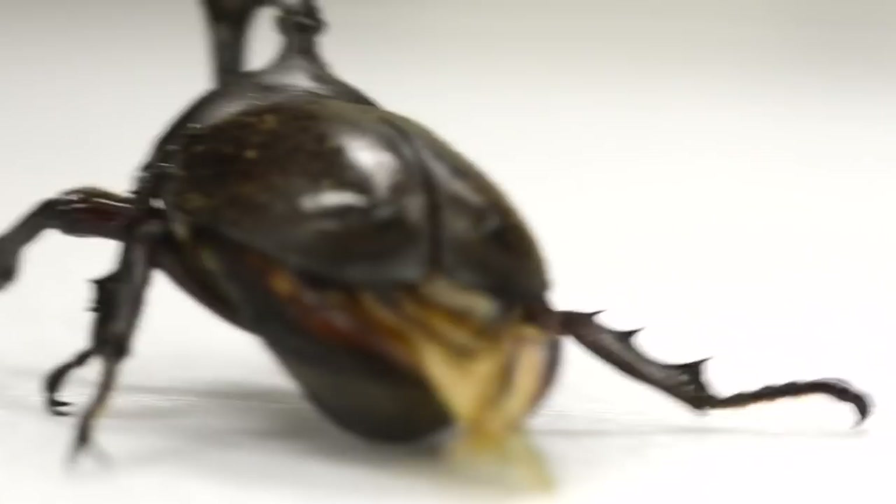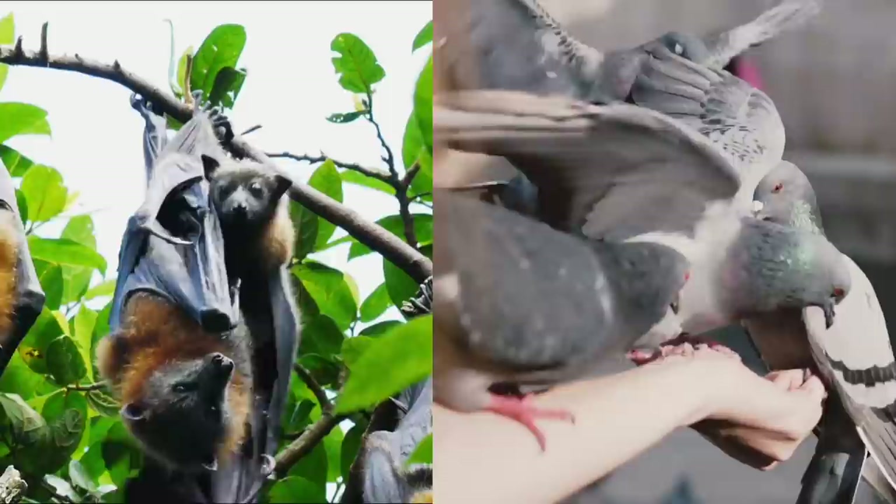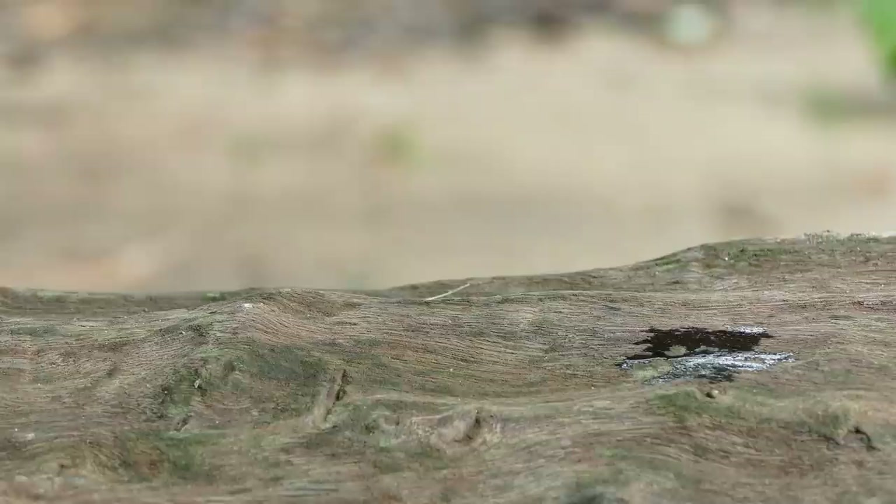Beetles don't fold their wings quite like other animals. They lack the muscles that bats and birds use to adjust wing shape and protect their wings. Even without that capacity, beetles can navigate dense forests, rapidly recovering after knocking into branches.